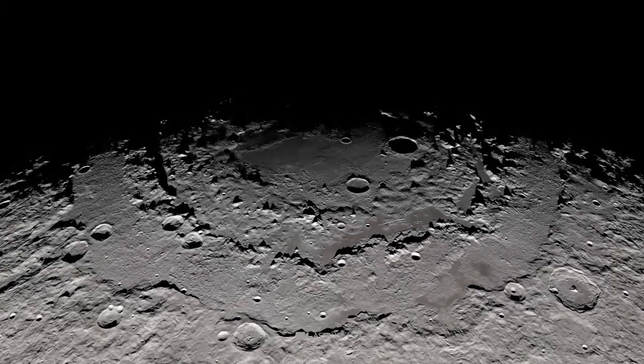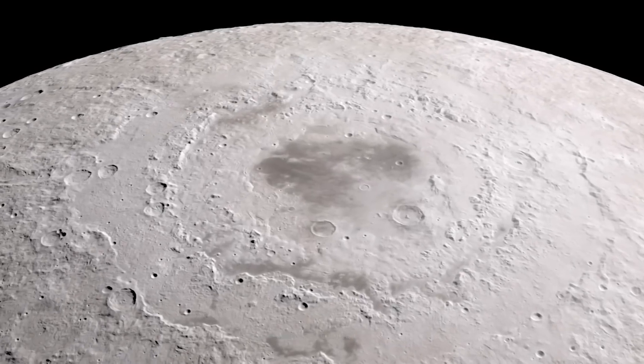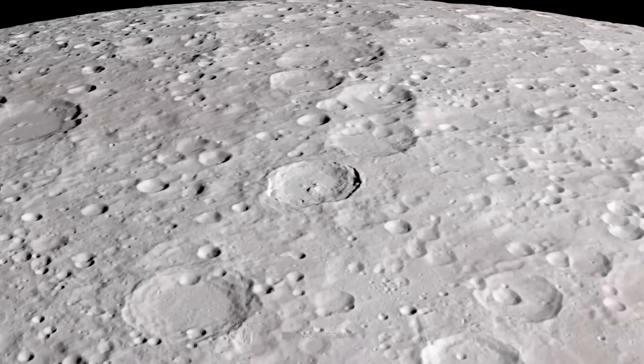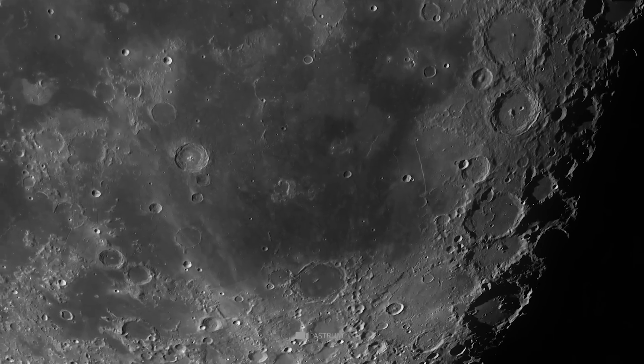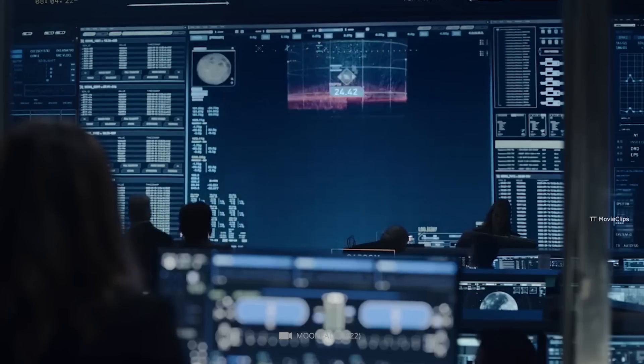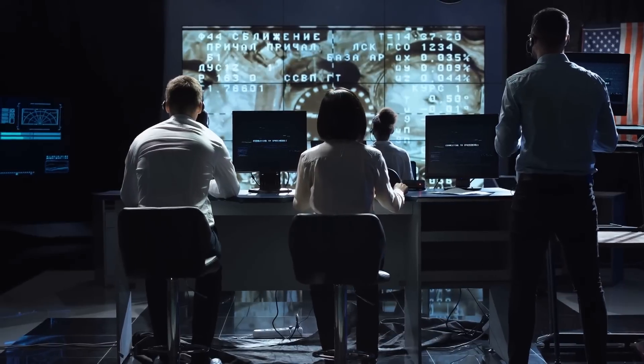The dark side of the moon has some of the most exciting craters with unique features not found on the near side. For example, the Jackson Crater has a unique central peak, while the Karluv Crater has a permanently shadowed area that could contain water ice. The exploration of these craters could provide valuable information about the history and geology of the moon.